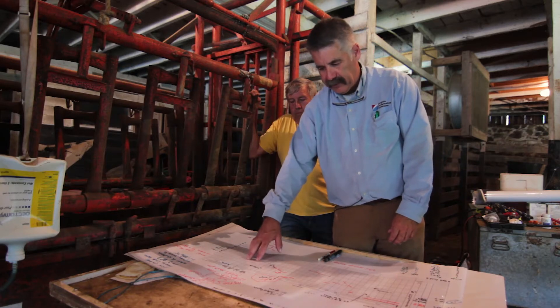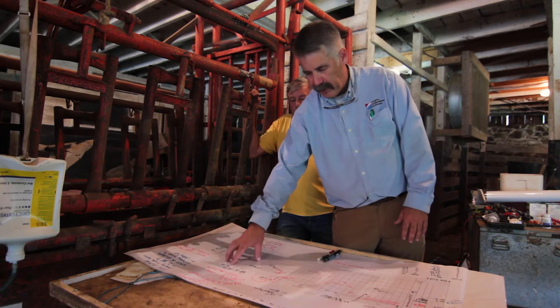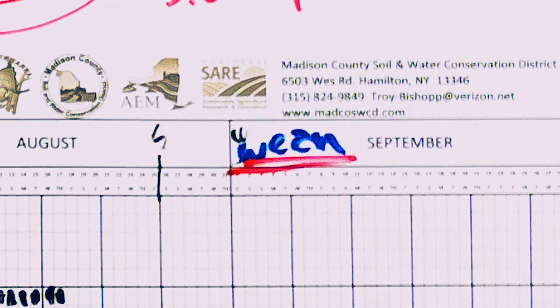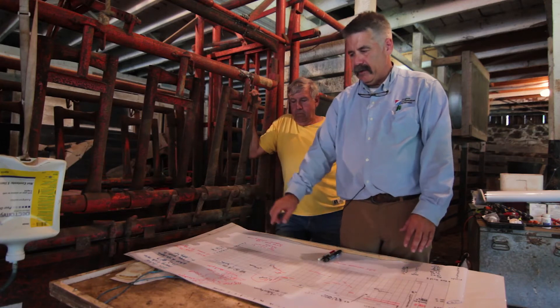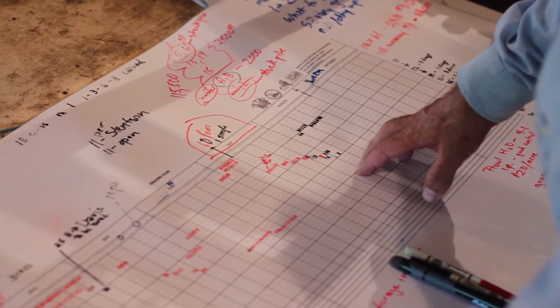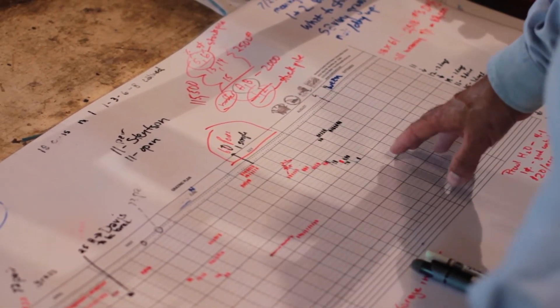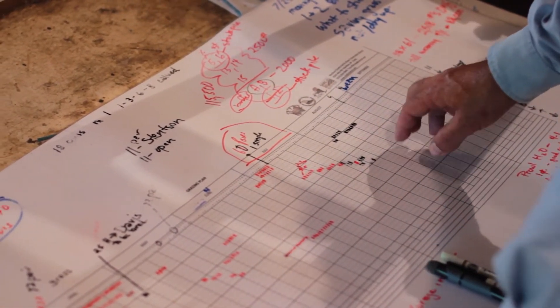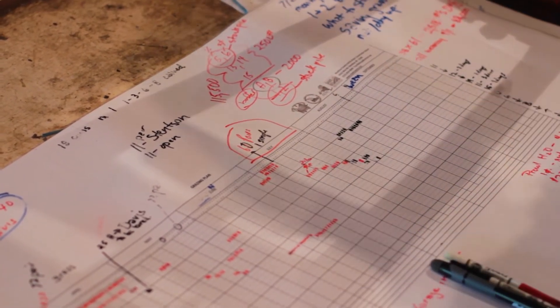Right now we're trying to plan where we're going to stockpile, so we've got a weaning date estimated and then we can get an idea of what fields we can rest. If you look around here you can see the math where we've estimated how many tons of forage we need for the winter. We're planning out which fields are going to be stockpiled and potentially fertilized — where we need to get off by August 15th and let them rest until we come back roughly November 20th.